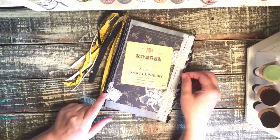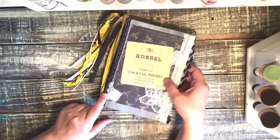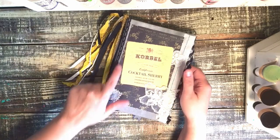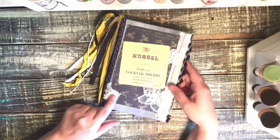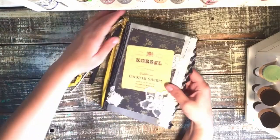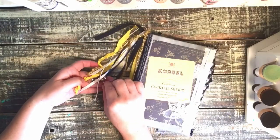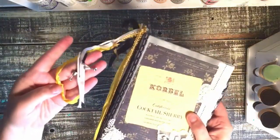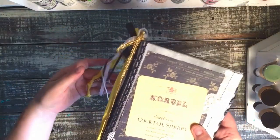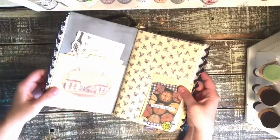On the front I put a copy of a vintage Corbel cocktail sherry label and did some collaging with papers, tattered doilies, and flowers. It has a nice little bangle with a wine glass and a cocktail glass dangling on the side, and the colors are blue and yellow.